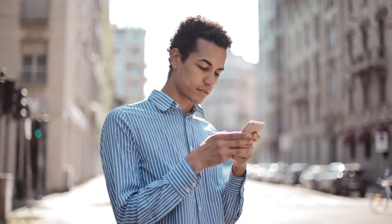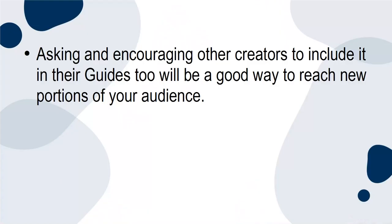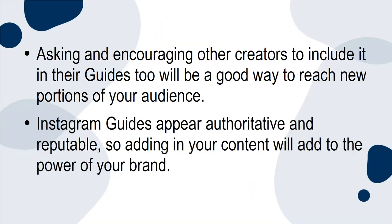Promoting your own content is as simple as including it in as many places as possible. Asking and encouraging other creators to include it in their guides too will be a good way to reach new portions of your audience. Instagram guides appear authoritative and reputable, so adding in your content will add to the power of your brand.